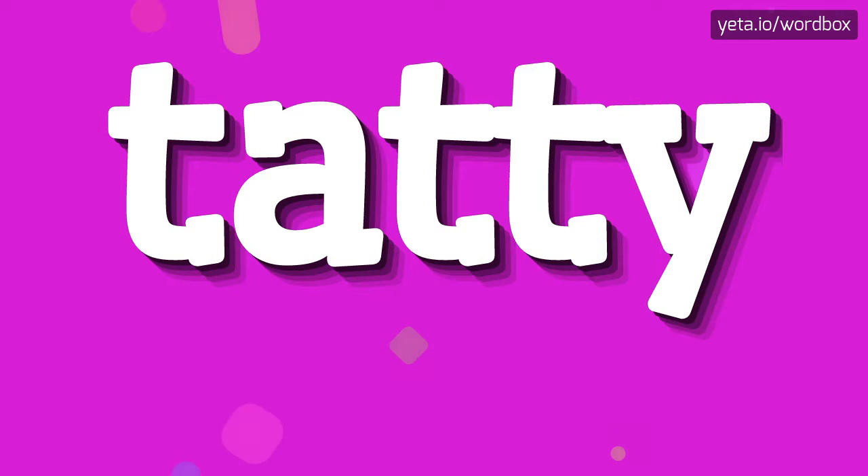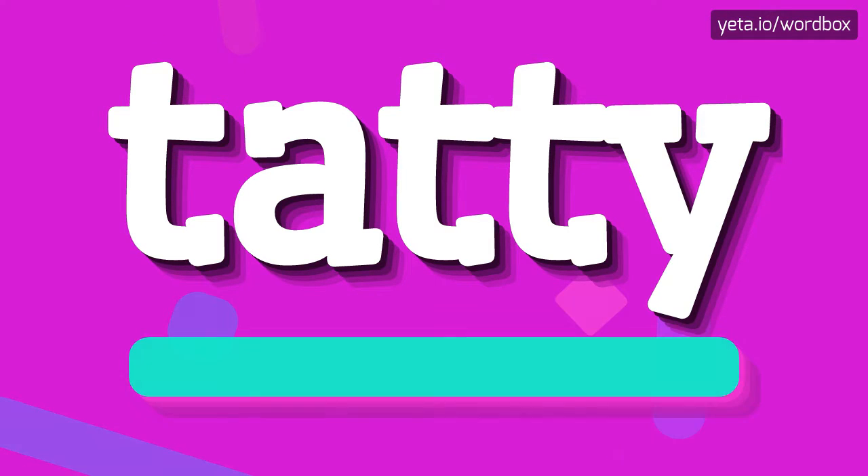Hi. Thanks for visiting my channel. Today I will talk about how to pronounce this word. So let's get right to it.